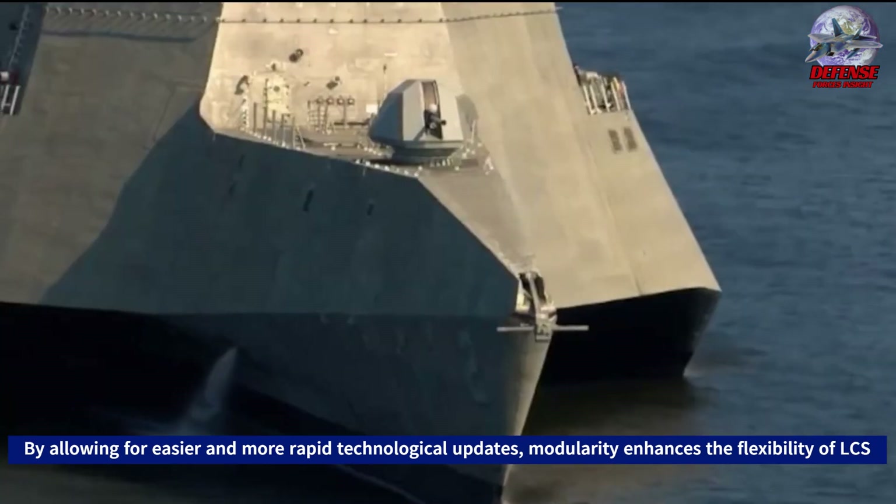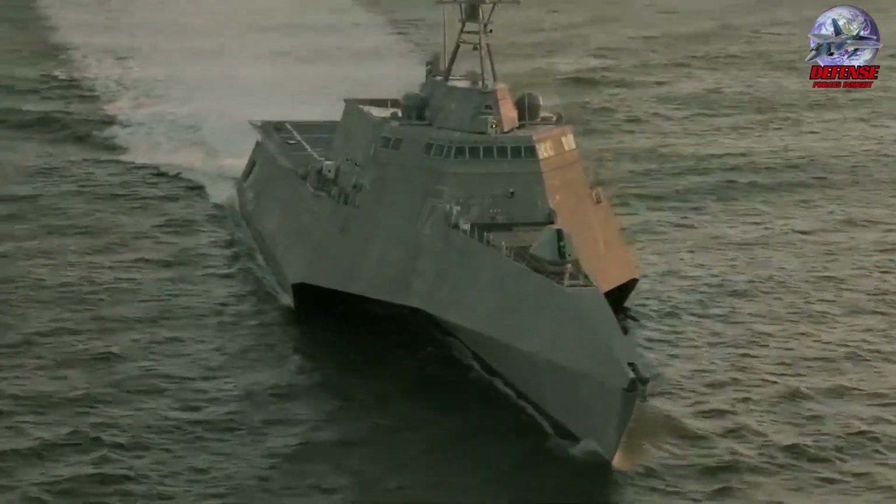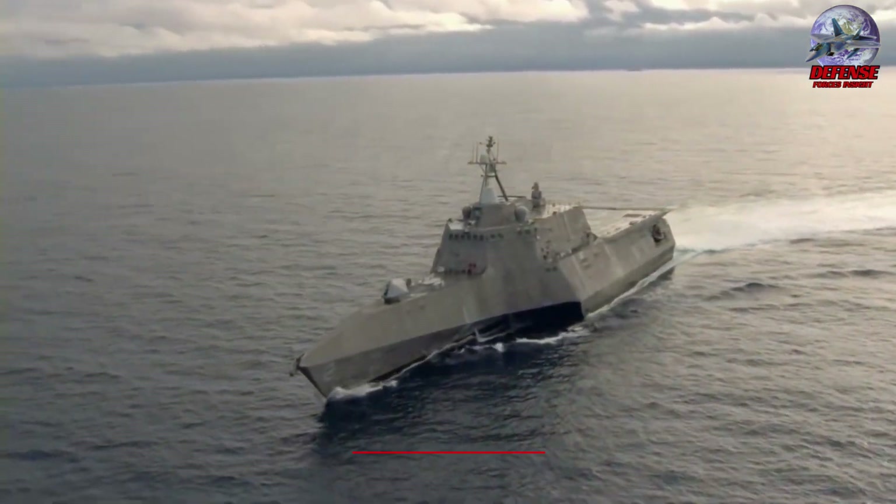LCS operational groups, along with aircraft, ships, submarines, and joint and coalition troops at sea and on land, will be able to exchange tactical intelligence through a network system.